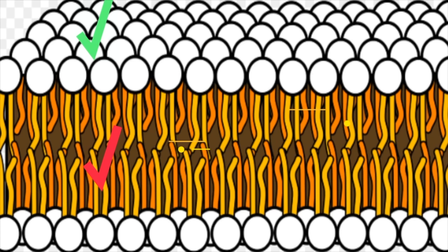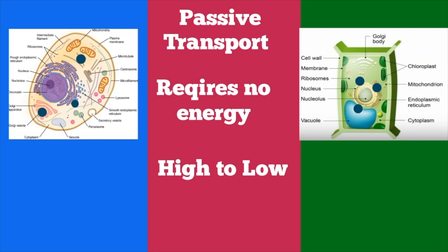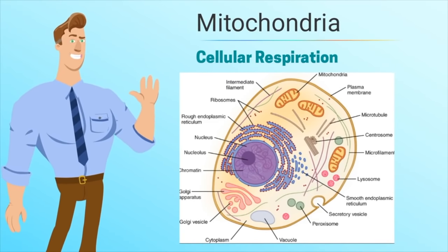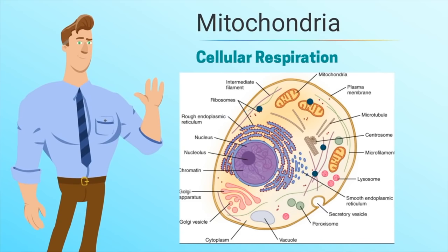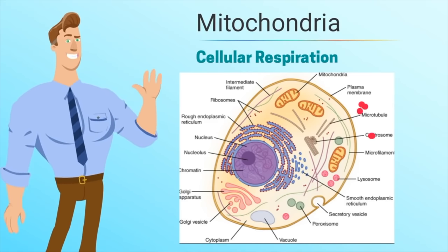Smaller objects like oxygen and water can pass through the cell membrane through diffusion or osmosis, which is a type of passive transport. Passive transport does not require energy and occurs when objects move from a high concentration to a low concentration. For example, the mitochondria needs oxygen for cellular respiration and produces carbon dioxide, which needs to move out of the cell. If oxygen has a higher concentration outside the cell, it will diffuse into the cell.